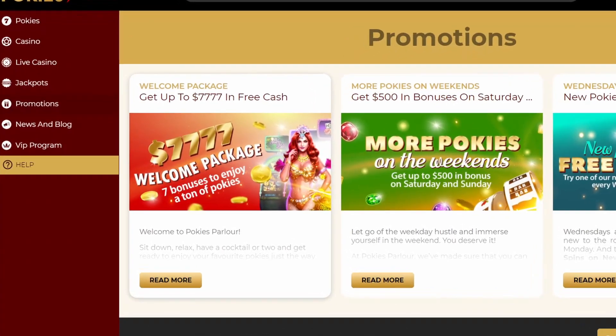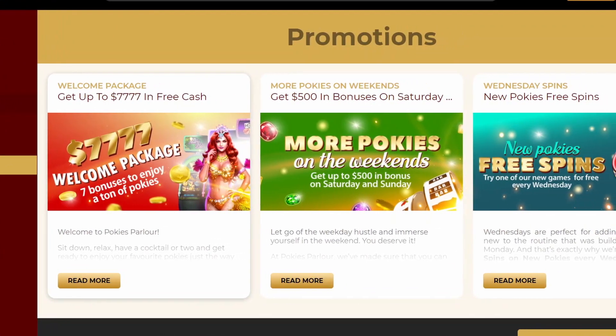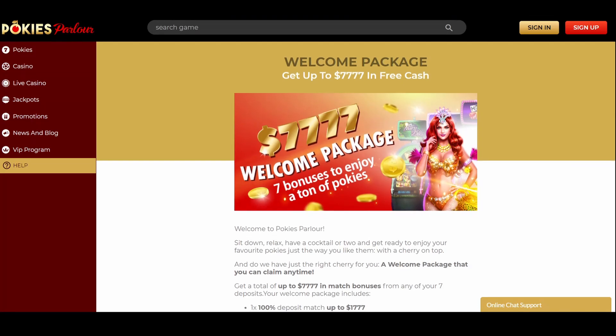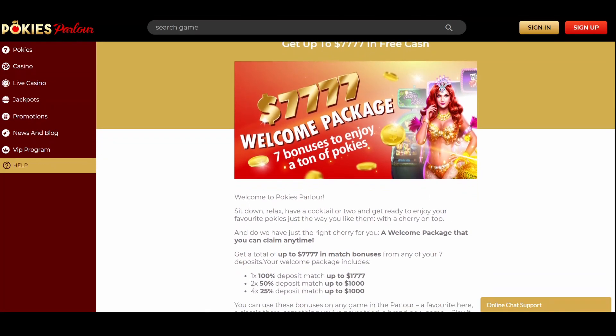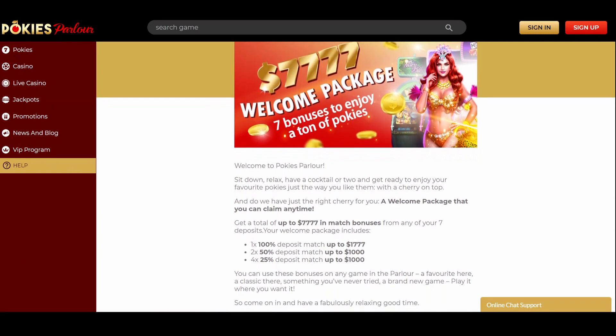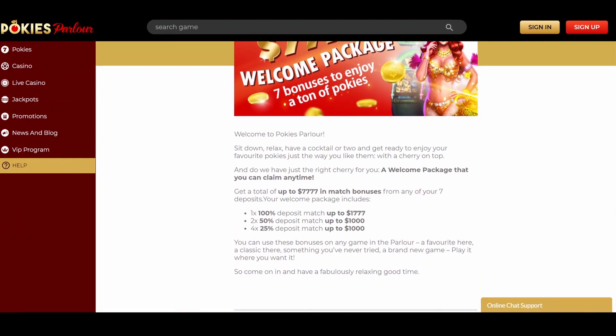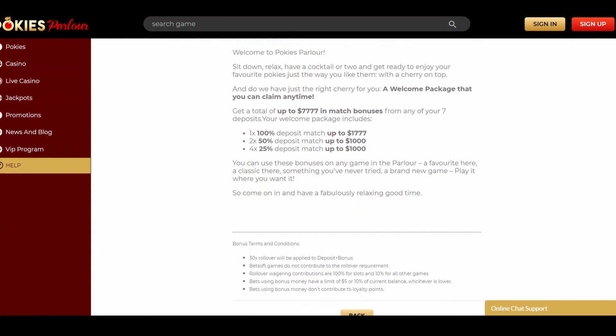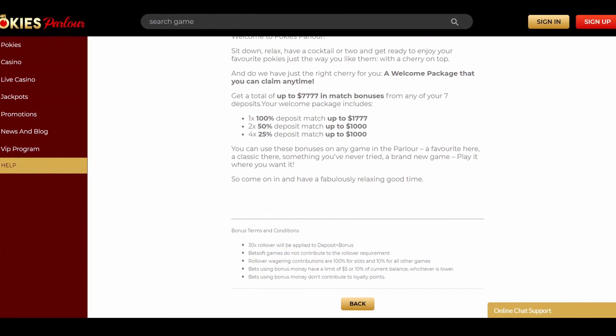At the current moment, Pokies Parlour Casino's promotional page comprises three offers: a welcome package, a weekend bonus, and a wager-free Wednesday free spins. The promotional offer you'll get upon registration includes as many as seven deposit bonuses. The total amount of the welcome offer is $7,777.